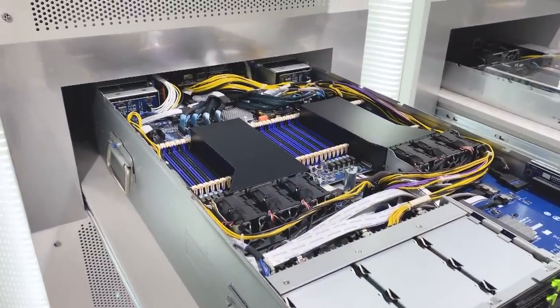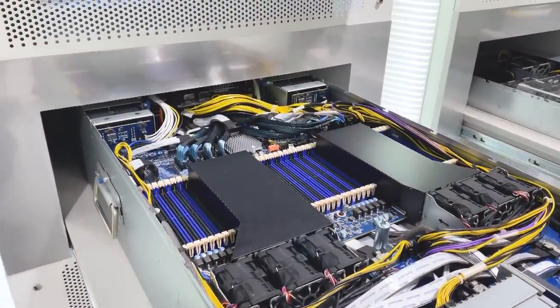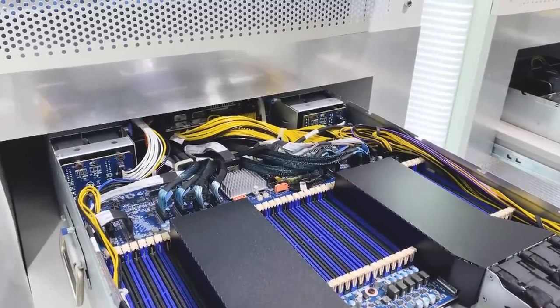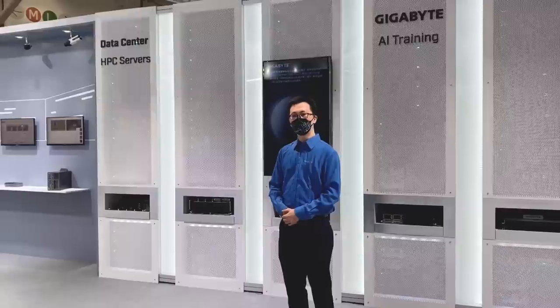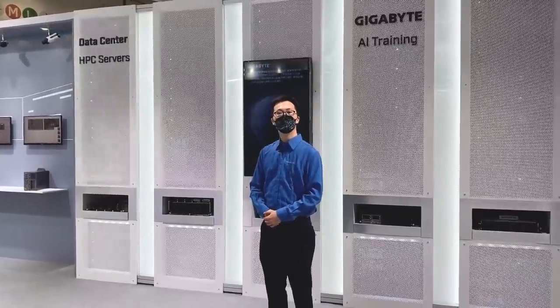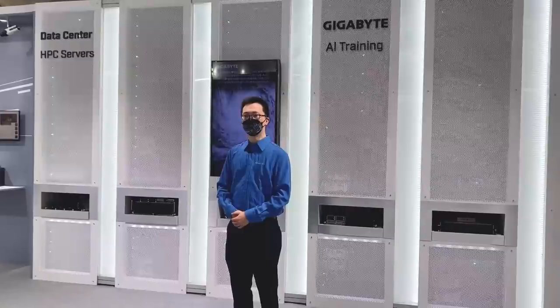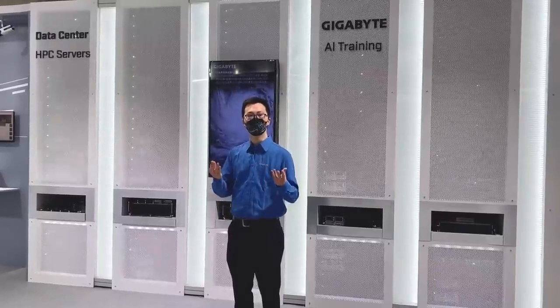HPC is what was traditionally known as supercomputing. Gigabyte servers can perform like supercomputers because they benefit from a combination of specialized processing units — such as CPUs, GPUs, DPUs, FPGAs, and more — through a process known as heterogeneous computing.